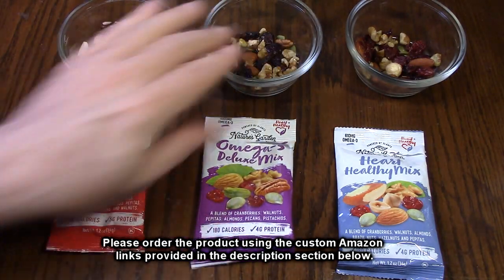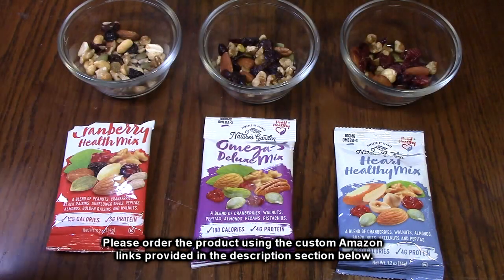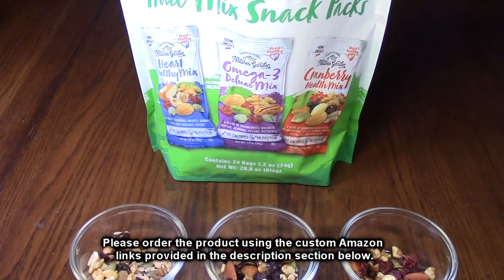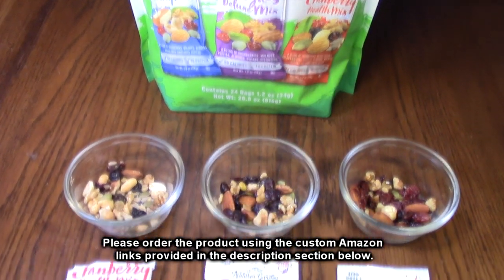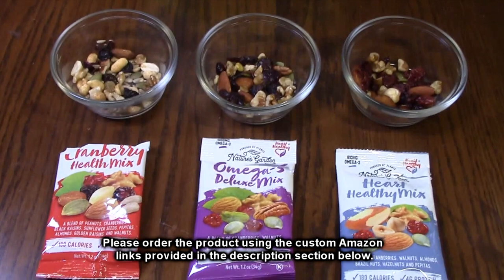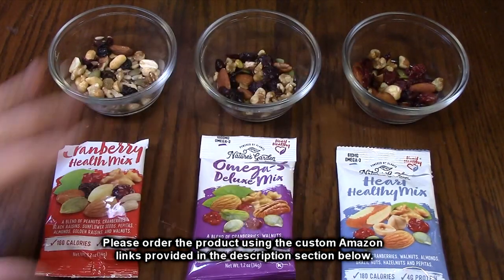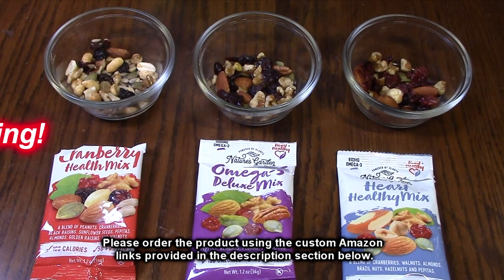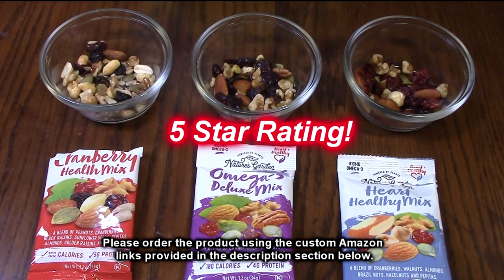Wow, they're all absolutely delicious! So after tasting, what do I think about Nature's Garden brand Healthy Trail Mix snack packs? Well, I'm still eating them because they're absolutely delicious. I highly recommend this product — I'm going to give it a full five-star rating.